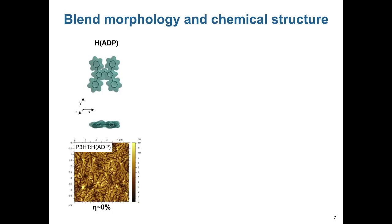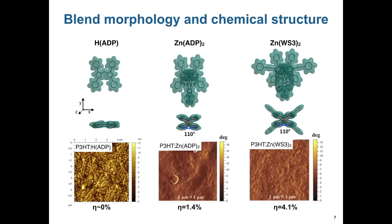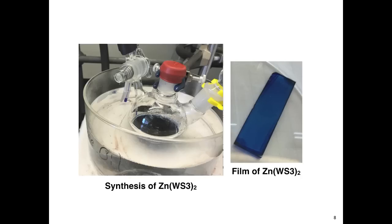Azadipyrromethene dyes are blue and somewhat planar molecules with high electron affinity and are very good candidates for acceptors. However, when you blend these molecules with P3HT, they form large domains and the power conversion efficiency is only 0%. If we form zinc complexes with two azadipyrromethenes, we break the planarity and make it harder to self-aggregate. In blends with P3HT, we see smaller domain size but still some large aggregates and power conversion efficiencies increase to 1%. If we add additional conjugated arms to make it even more three-dimensional, it stays amorphous in blends and power conversion efficiencies increase to 3 or 4%.